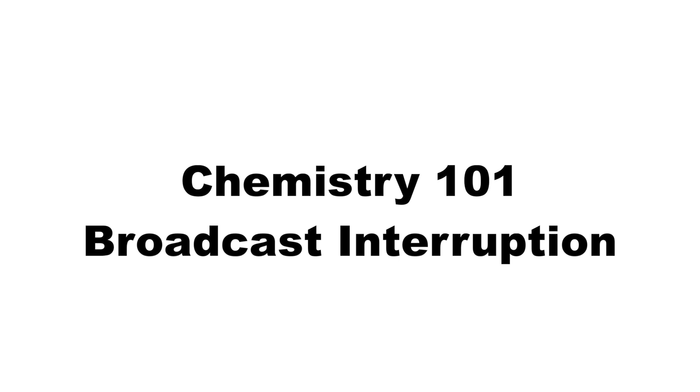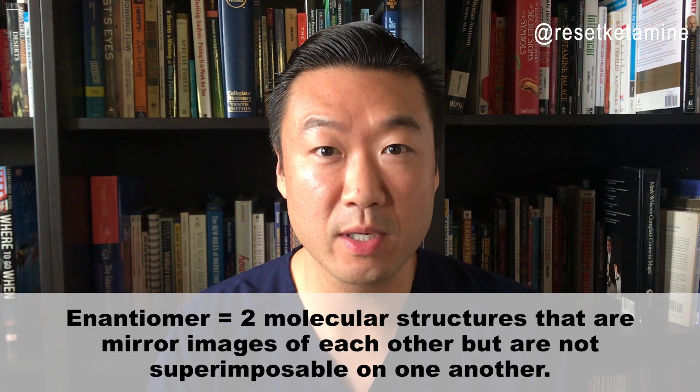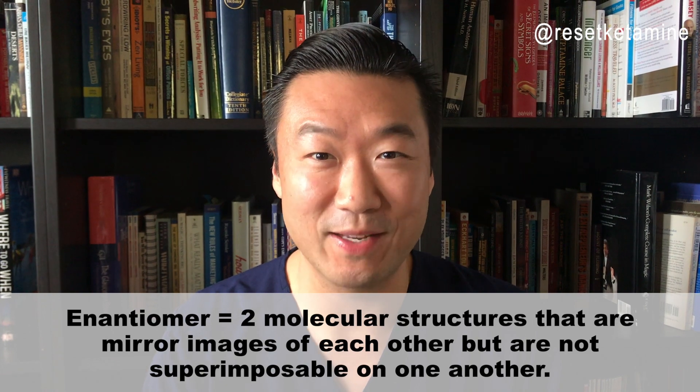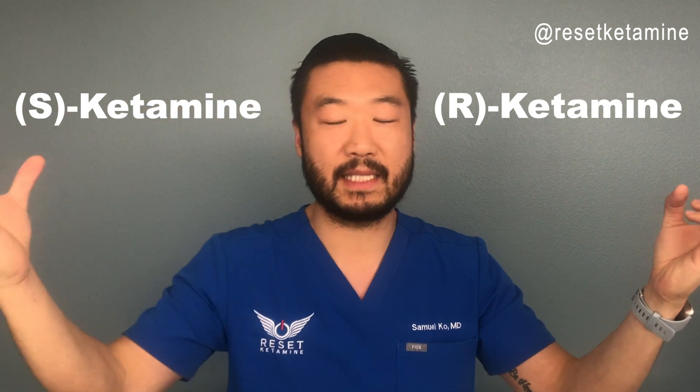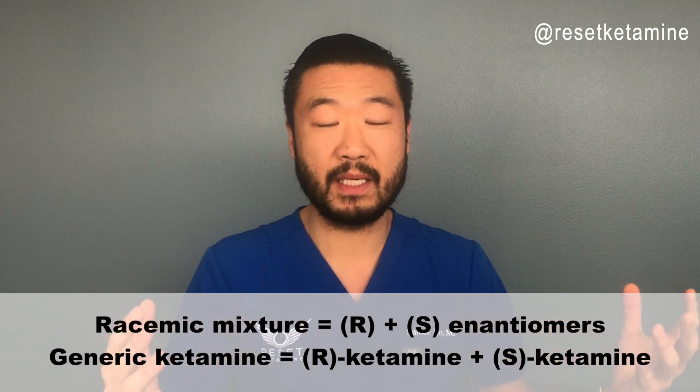Ketamine consists of two enantiomers — two molecular structures that are mirror images of each other but are not superimposable on one another. One is called R-ketamine and the other is called S-ketamine, and when you combine both of those enantiomers together it's called the racemic mixture, which is the generic form of ketamine currently available. Recently, Johnson & Johnson took half of that drug — S-ketamine — and patented it, making it into an intranasal spray called Spravato.